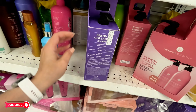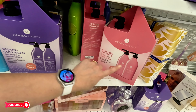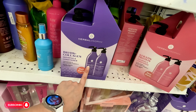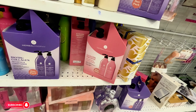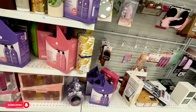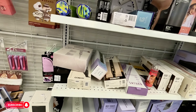Here they have little sets for $17.99 — biotin and keratin protein. If you have weak hair or hair falling out, use the biotin one; the keratin is for smoothing. That's a good price at $17.99. They also have some blow dryers here.